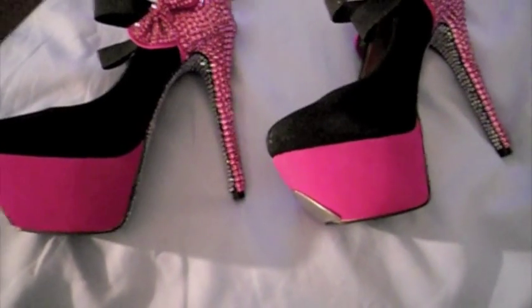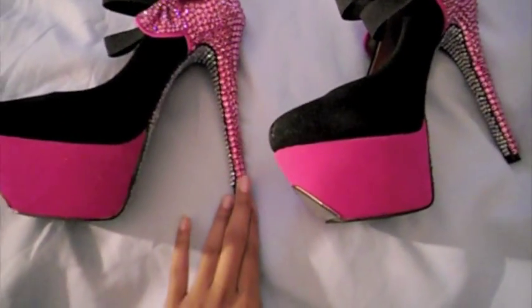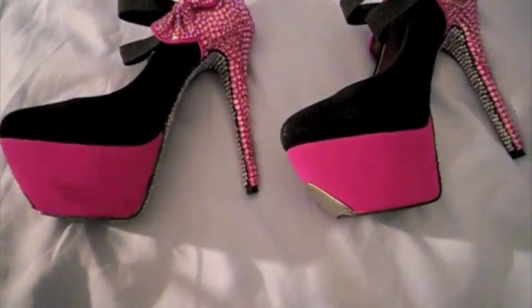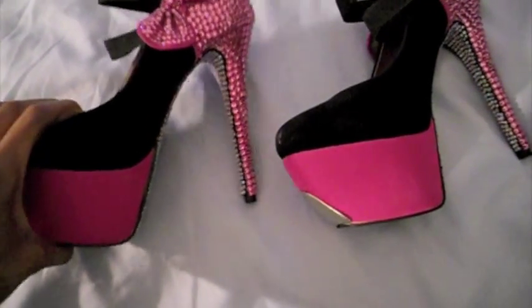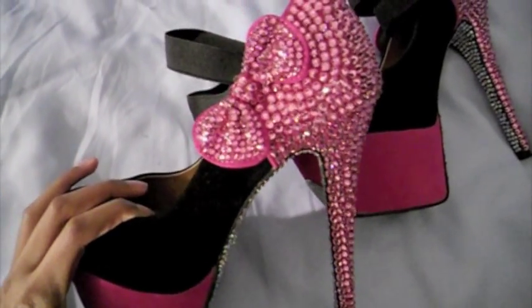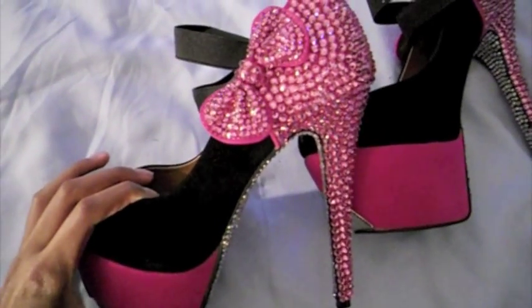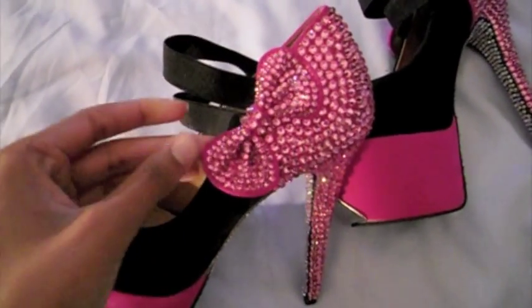She contacted me and showed me a picture of some shoes that had a bow on the back and rhinestones all over the back of the shoe. She said, I want a shoe sort of like this, or exactly like this if you can find it. Now I couldn't find it, but I did find these shoes. Look at these — these are absolutely gorgeous. She wanted Swarovski rhinestones on the back of the shoe as well as the bow, because she wanted something with a bow on it.